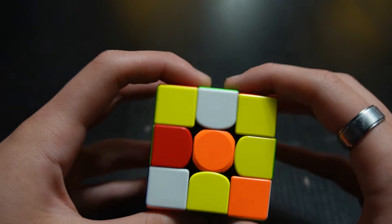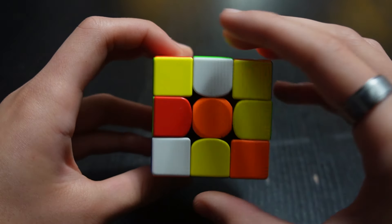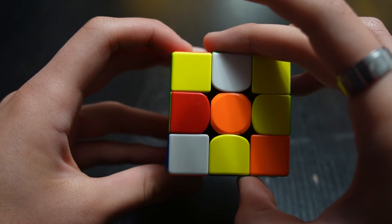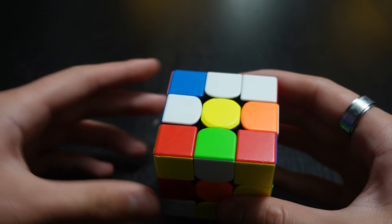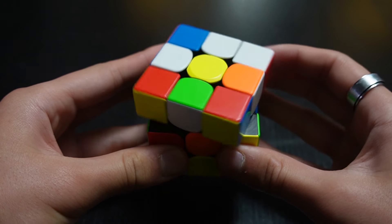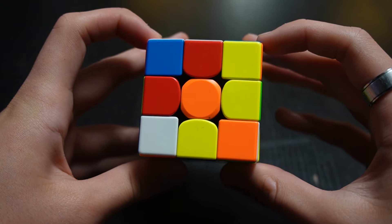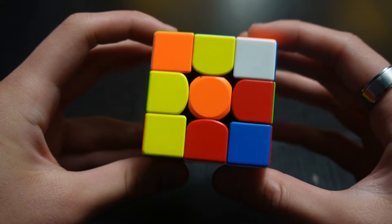Another example is the front layer. If I said F, you turn the front layer clockwise, and if I said F prime, you turn it the other way. Now, if I said U2, the 2 just means turn it twice — so U2 would be one, two. Similarly, F2 would mean turn the front face twice in any direction.